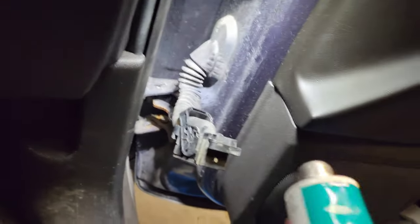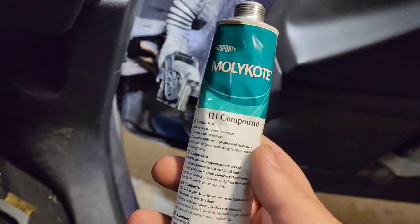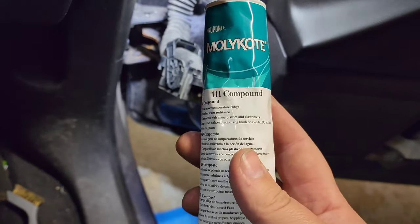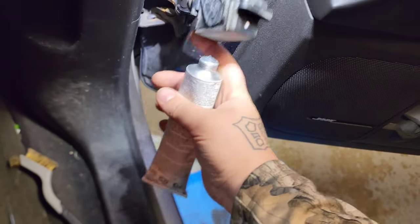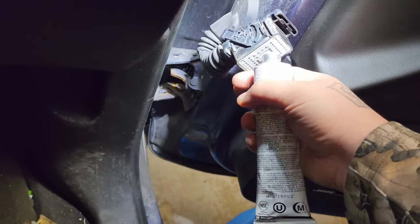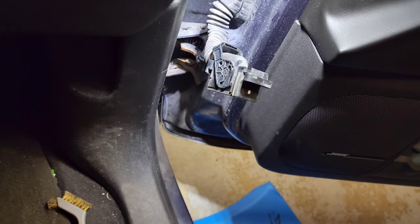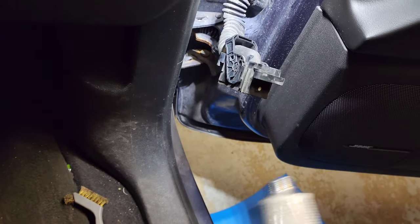Next thing I do is take this Molykote 111 compound — this is the stuff we use at work from DuPont — it's a dielectric grease made for cold storage and it's good with plastic, won't damage plastic. I'm going to take it like a tube of chapstick and just rub it around on the connectors and stuff it in there — get a decent layer, not so much that it's gummed up, but enough to keep that water out. Get some on the gasket on the outside here as well.